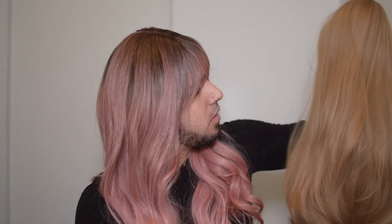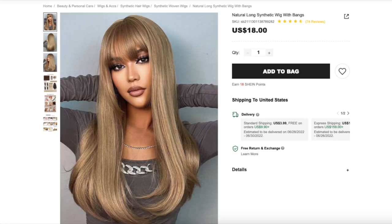So the next one is a long blonde one. This one is the Natural Long Synthetic Wig with Bangs and I paid $18 for this one. Let's try it on. I actually forgot to brush it because I got so excited, so here's what it looks like brushed out — very beautiful. I didn't get any tangling or any shedding.